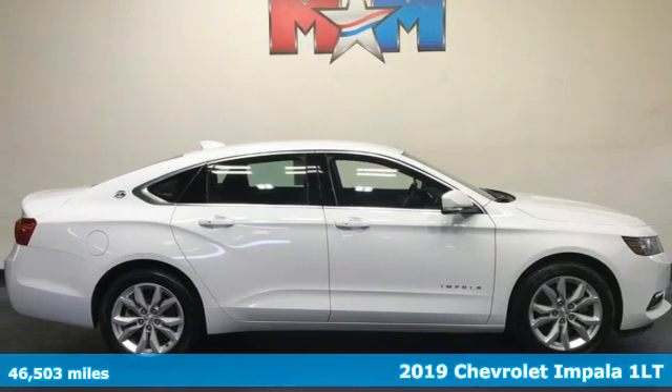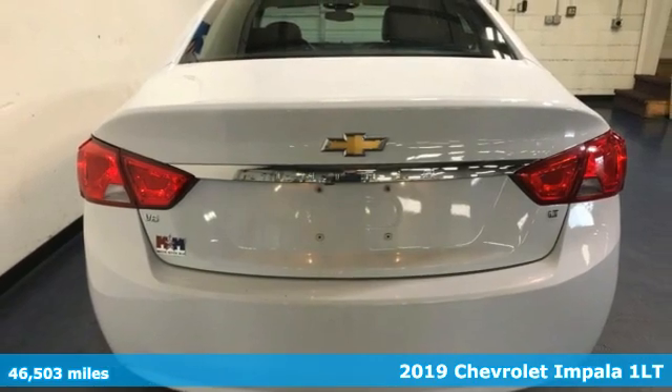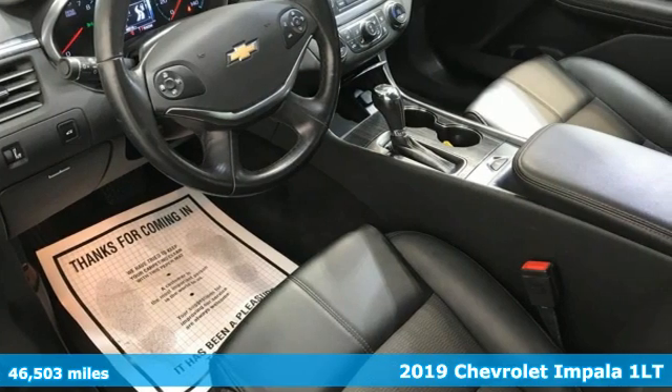Here's the 2019 Chevrolet Impala. When you make your entrance in this Impala, everyone will know you've arrived. It comes with all the amenities you need.